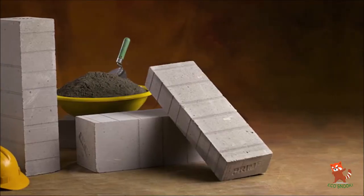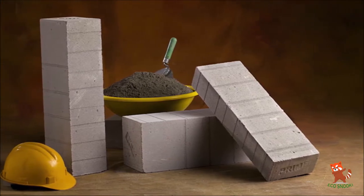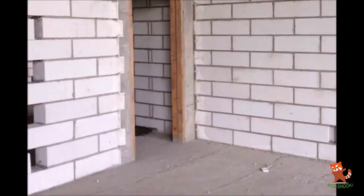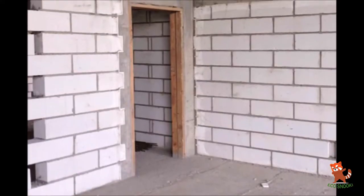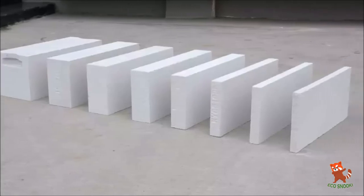AAC blocks are one of the best eco-friendly home construction materials and are an alternative for ordinary clay bricks. Autoclave aerated concrete, also known as aircrete, is a lightweight, load-bearing, high-insulating, durable building product which is produced in a wide range of sizes and strengths.